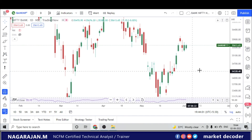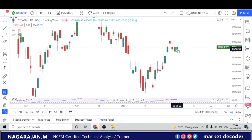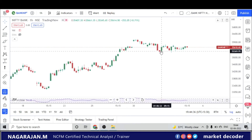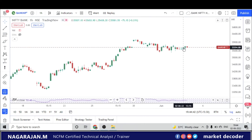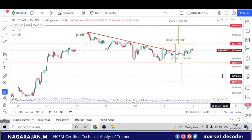Moving to Bank Nifty: the chart closed at 35,613, forming an inside candle. If tomorrow closes above 35,676, it will be bullish; if it closes below 35,385, it will be bearish. On the one-hour chart, throughout the day there was a good sideways move with a clear trend line that hasn't been crossed — it was essentially a pure option sellers' day, with Bank Nifty remaining range-bound for over six hours.